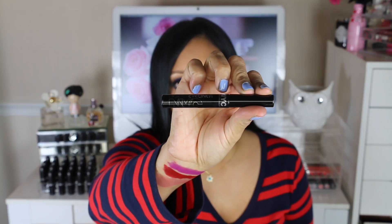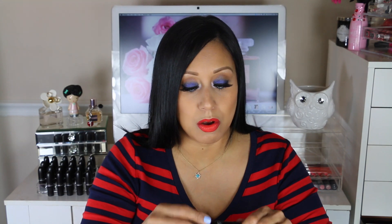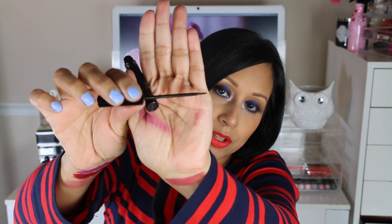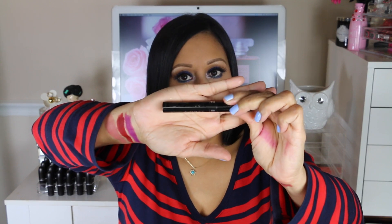My holy grail eyeliner from the drugstore is the NYC liquid eyeliner. I find this for sometimes $1.99, and it is a very thin, precise liquid eyeliner applied with a very thin brush — perfect for creating a wing. It dries to a matte finish, not shiny or glossy like most eyeliners. Most wet and wild eyeliners are kind of glossy, but this one is not. Definitely worth trying out.